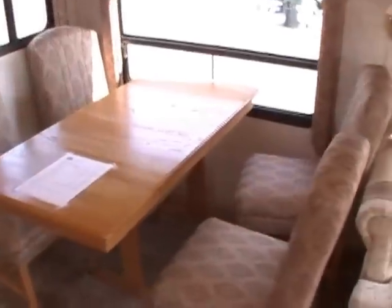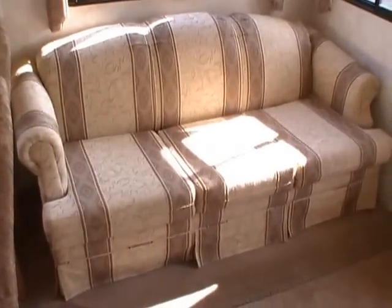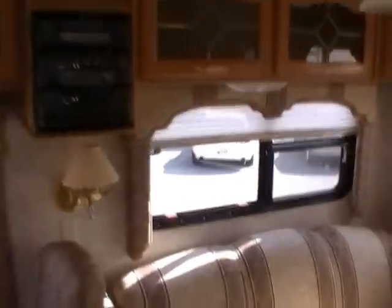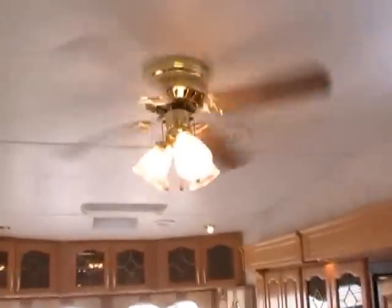Look at the size of this table and four chairs — four adults can sit at it and be very comfortable. It's got a queen-size pull-out sleeper sofa, all the nice light fixtures, and a CD stereo. It's even got fluorescent lighting in the ceiling, a ceiling fan, ducted roof air, and ducted DSI furnace. The bigger water heater is also included with this one.